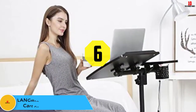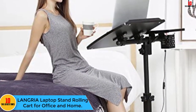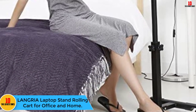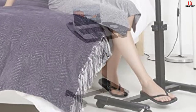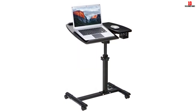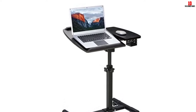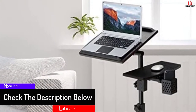At number 6, we have the Langria Laptop Stand Rolling Cart for Office and Home. If you are holding a business meeting or a lecture, you require a computer cart that will make you feel comfortable and flexible. Get yourself this Langria Laptop Stand — it is made with high-quality materials making it sturdy and strong, and will ensure that you have more convenience.